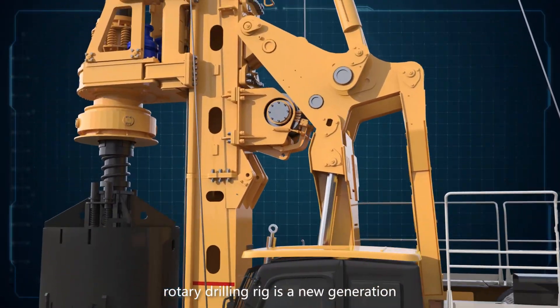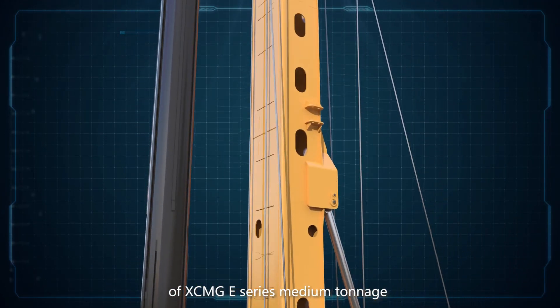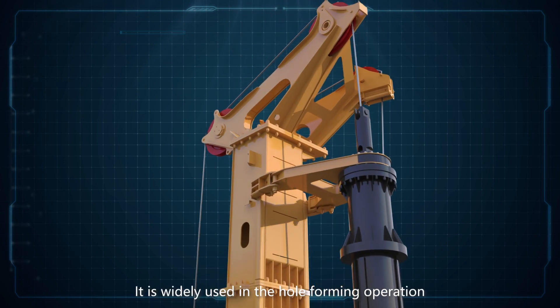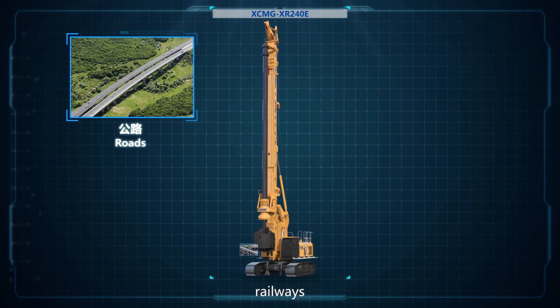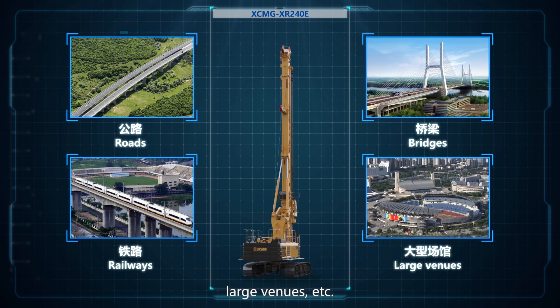XR240E Rotary Drilling Rig is a new generation of XCMG E-Series Medium Tonnage Piling Machinery product. It is widely used in the hole-forming operation of concrete pouring piles in the construction of rows, railways, bridges, large venues, etc.